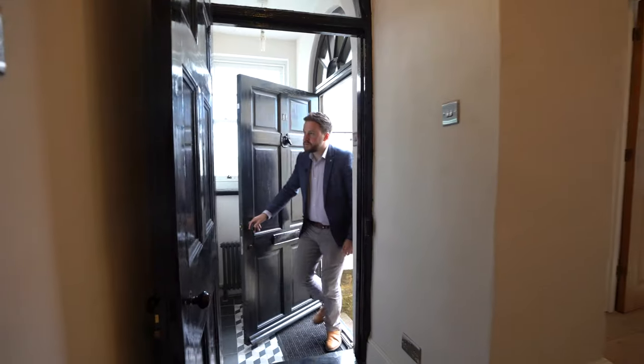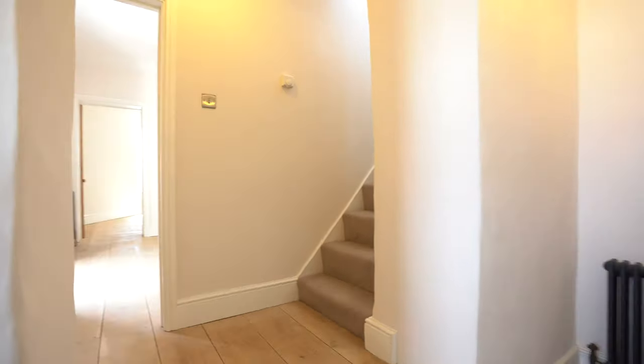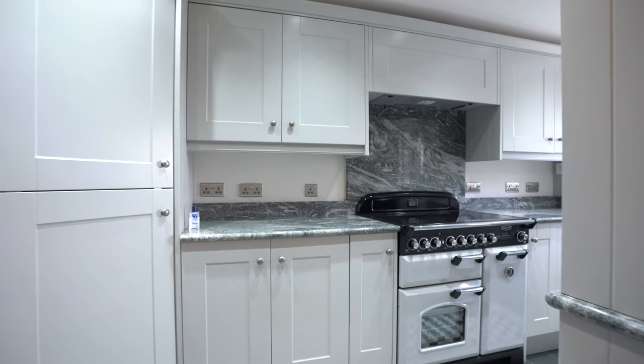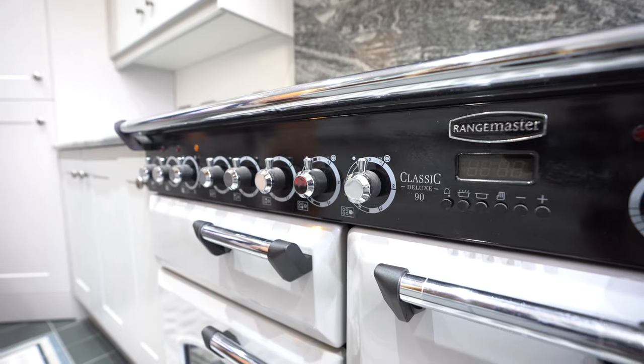Welcome to 11 Mount Pleasant — let's get inside and have a look. The property offers ample living accommodation arranged over three floors, to include this beautiful bespoke shaker style kitchen which affords a range master with ceramic hob and a walk-in pantry.